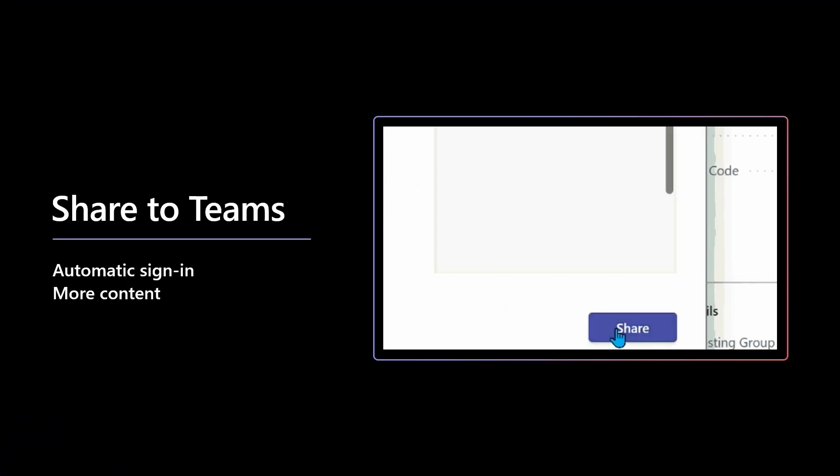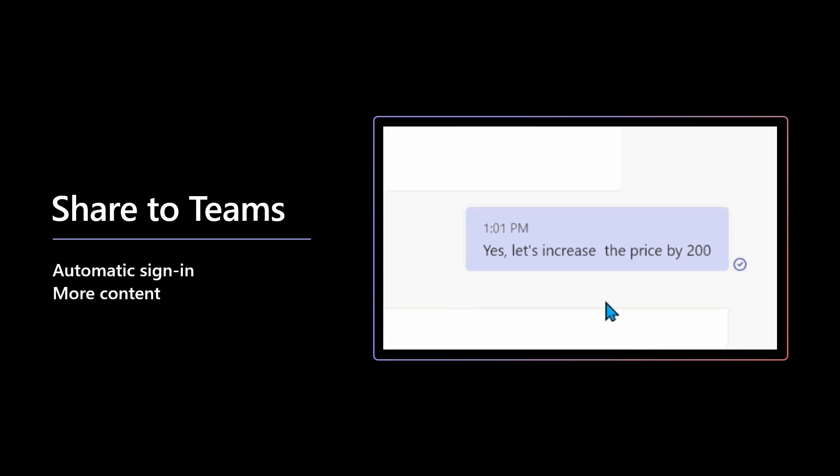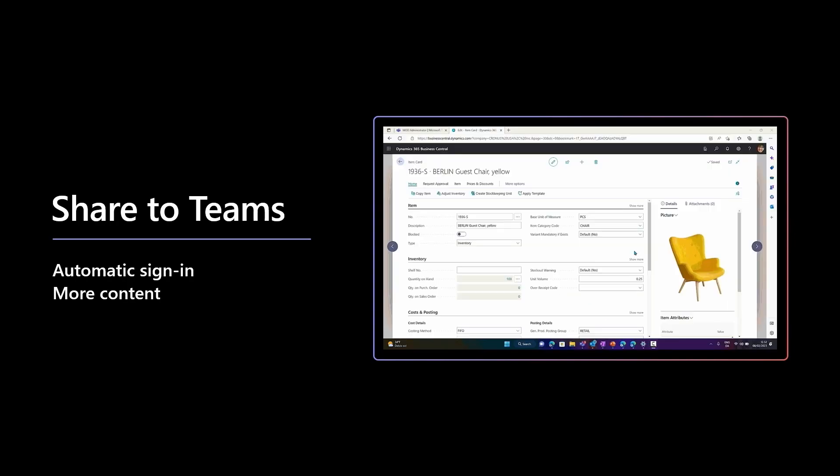I hope you enjoyed the video. You'll see that's just the beginning of how Dynamics 365 Copilot is really going to change the way that people work in their business applications. Another thing that changes the way people work is Teams. Teams has really changed how we collaborate, how we work together, how we share.